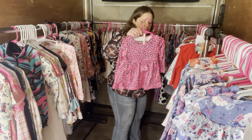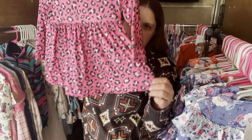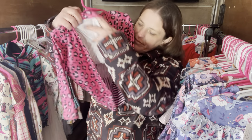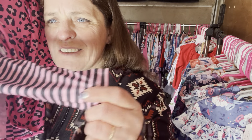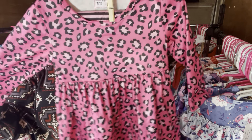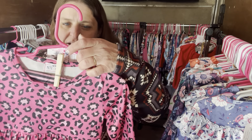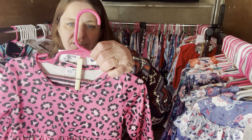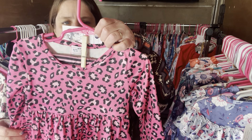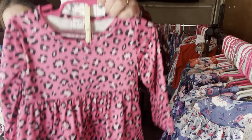Now we have the Neon Cheetah but a pants set — just the tunic top and here's your leggings. It's a very bright, happy, very neon cheetah pants set. It's $30, size 2T, SKU 463.